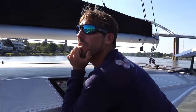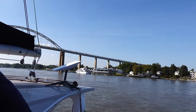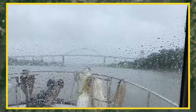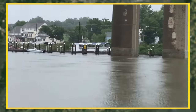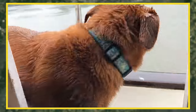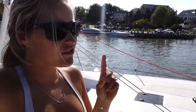We just got to Chesapeake City. We still have plenty of daylight and we could probably keep going, but we've never been here before and it seems like a cool stop. There is a free dock that you can tie up to overnight, but there's only room for two or three boats and two or three boats are already there. So we will be anchoring.